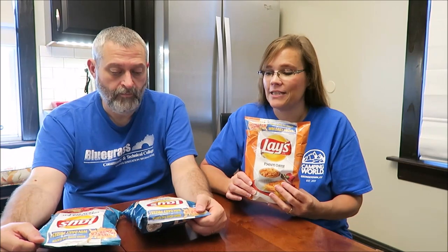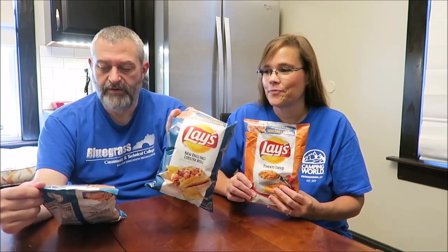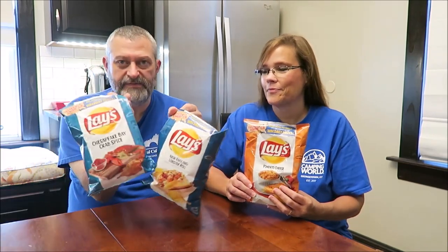Today Kevin and I are going to be trying the Lay's Taste of America. We have three flavors to try for you: the pimento cheese, New England lobster roll, and the Chesapeake Bay crab spice.